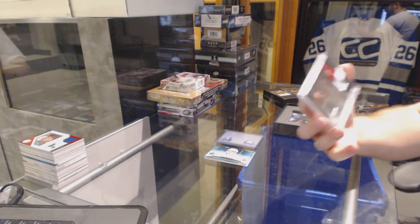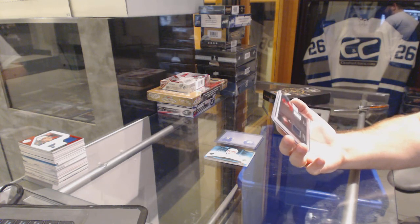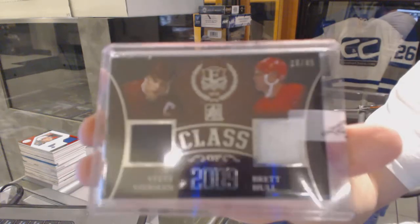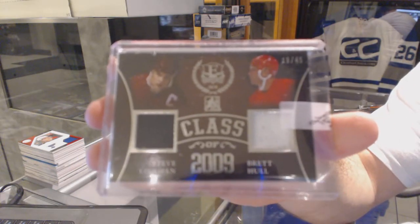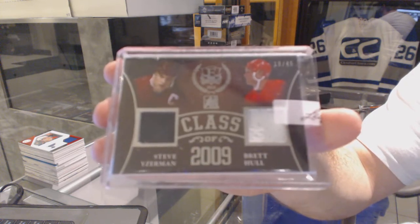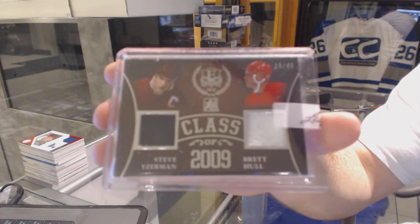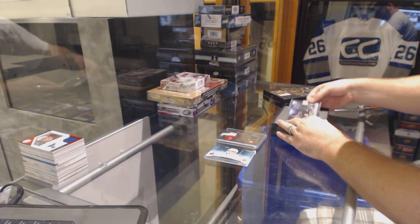We've got for the Red Wings, numbered 19 of 45, Class of 2009 Dual Jersey, Steve Yzerman, Brett Hull. The jersey is numbered — ooh, that's sexy.